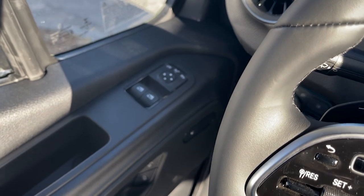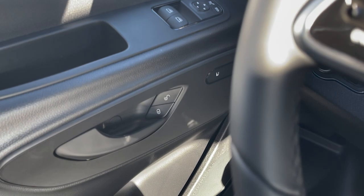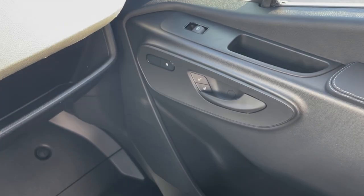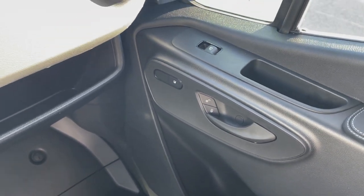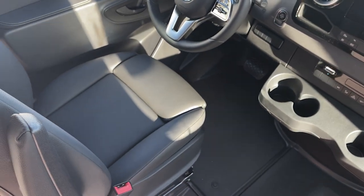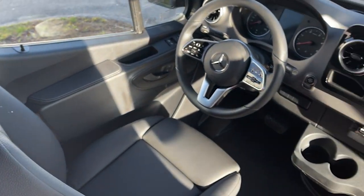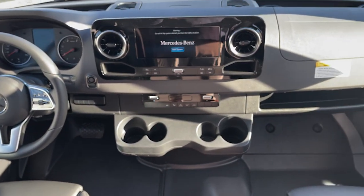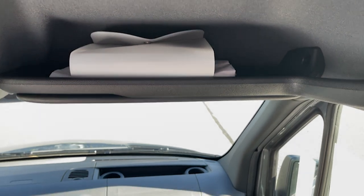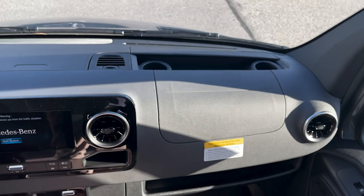We have power mirrors and windows as well as heated seats on both sides — heated, manually adjusting seats. Due to the semiconductor shortage, power seats are hard to get, but we do have the nice black leatherette material. There's storage above the passenger for your owner's manual, and more storage on either side of the dashboard. We also have cruise control at the bottom of the steering wheel on the left side.